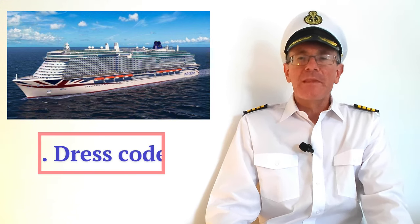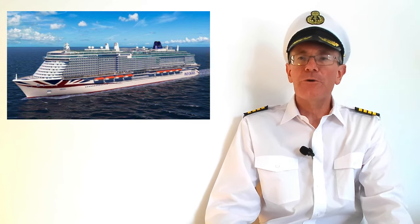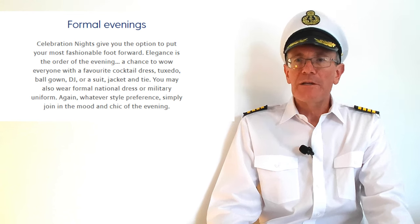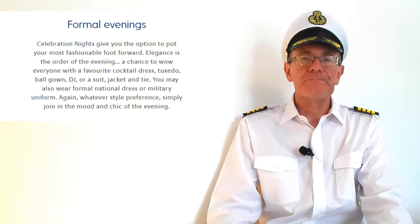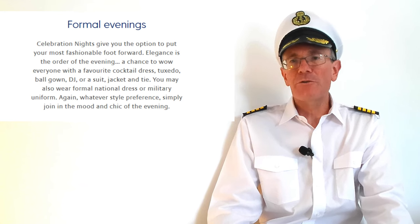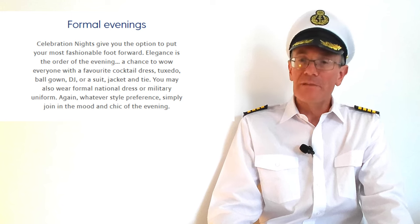Now, the dress code. Is it strictly enforced? Does it apply everywhere on the ship and can you avoid it? On P&O cruises, on a two-week cruise there'll probably be two black tie nights, also called celebration nights. Gentlemen should wear a dinner jacket or tuxedo with a bow tie, though a suit jacket and tie are also acceptable. Ladies wear cocktail dresses and ball gowns. The dress code doesn't apply to children. Military uniform and formal national dress are also acceptable, but if your national dress includes an item with a blade, you'll have to leave that at home.